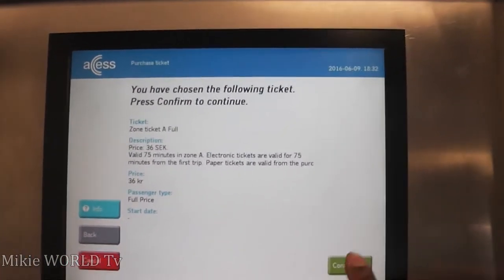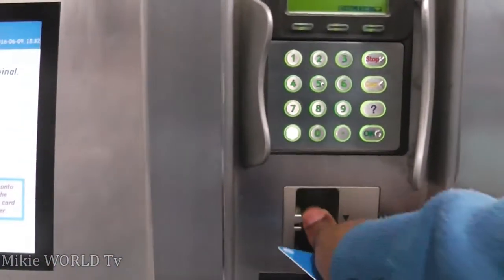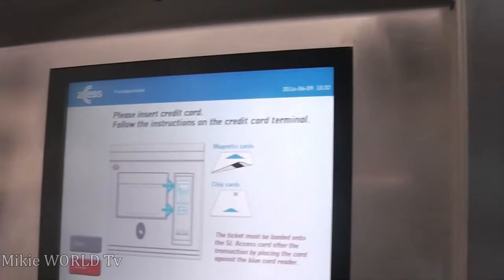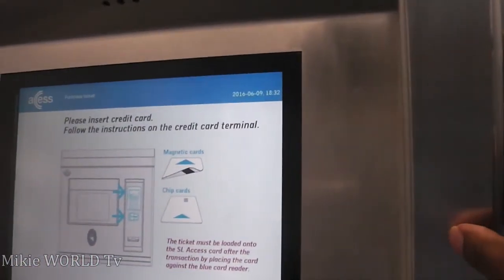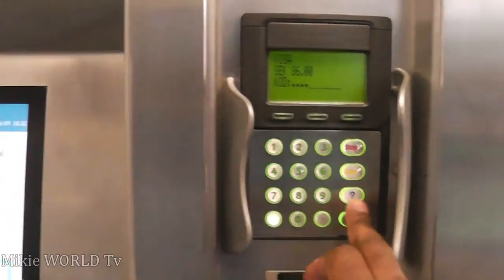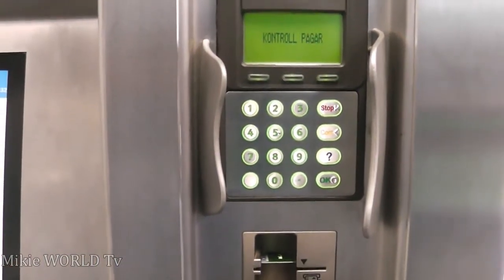I'm just going to confirm, and then it tells me to put my card. I'm going to use my bank card and try to pay. I'll hide my PIN number so you don't see it. After entering the code, I'm just going to press OK.